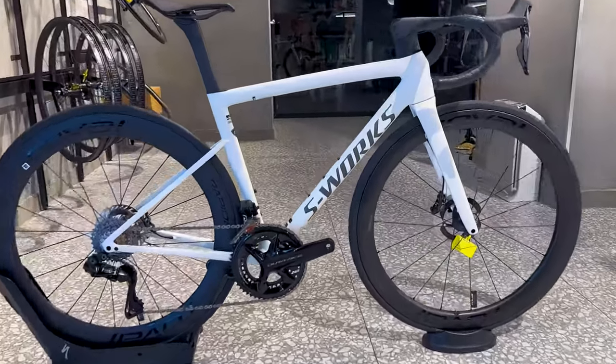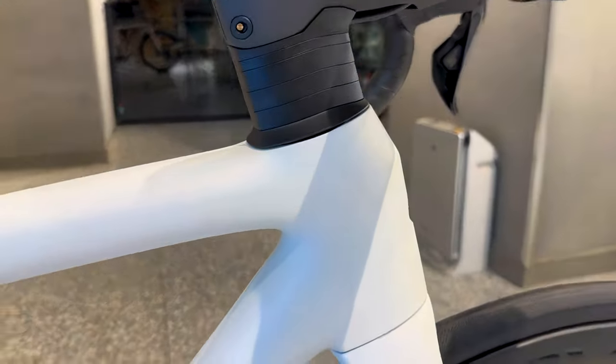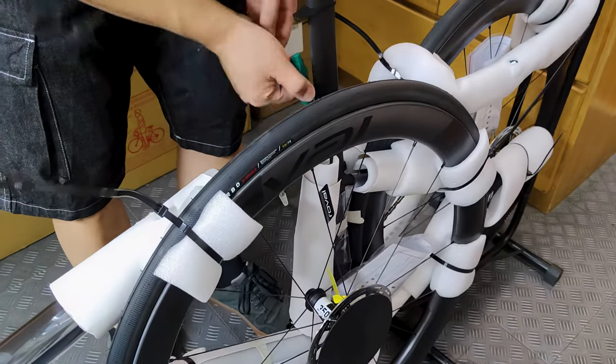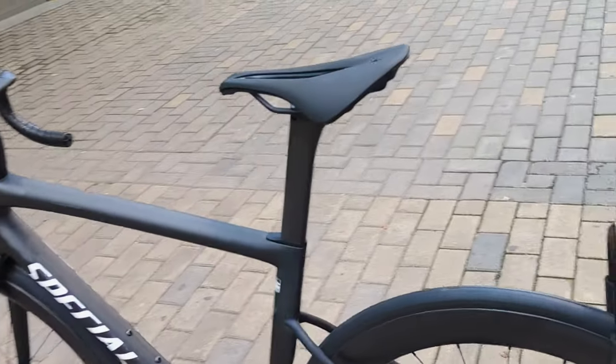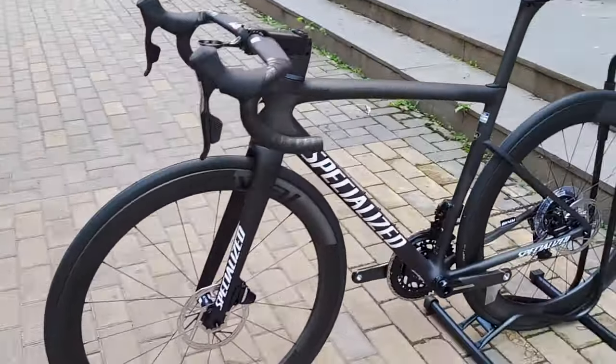Welcome to the world of professional cycling, where speed, agility, and precision are the keys to success. At the forefront of this world is Specialized, a brand known for pushing the boundaries of innovation and performance. Today, we're excited to bring you a review of their latest creation, the Tarmac SL8 2024.